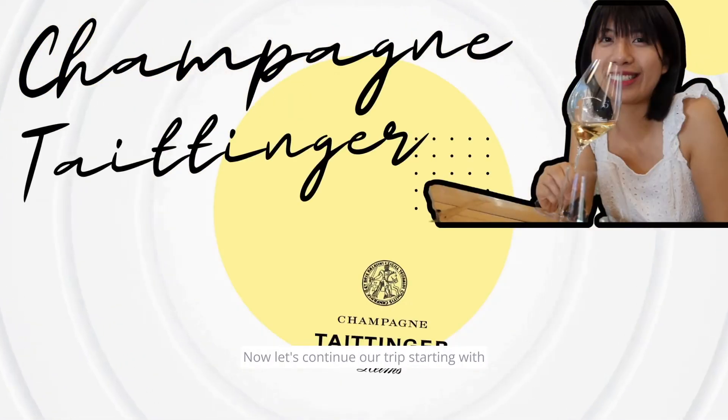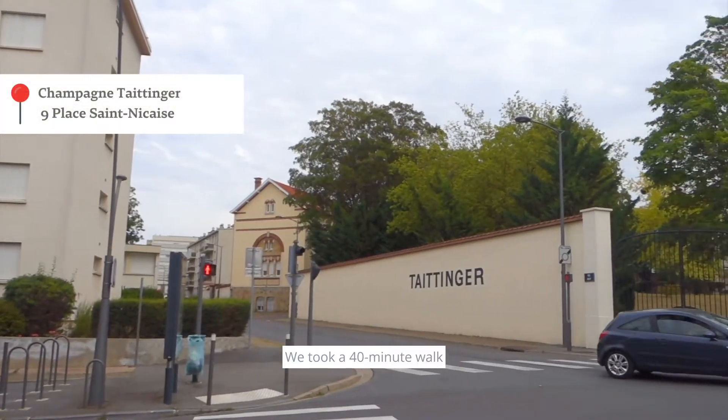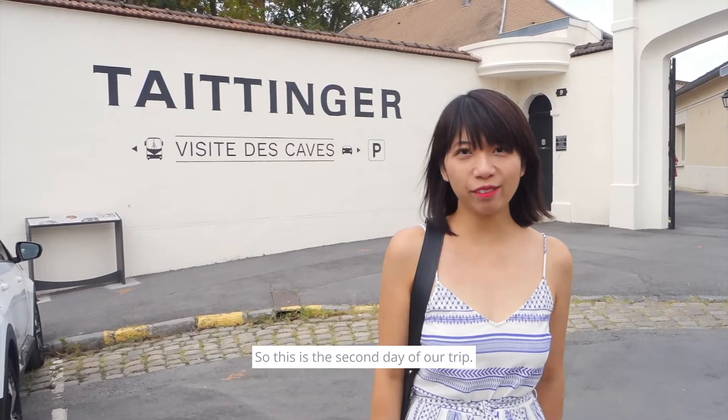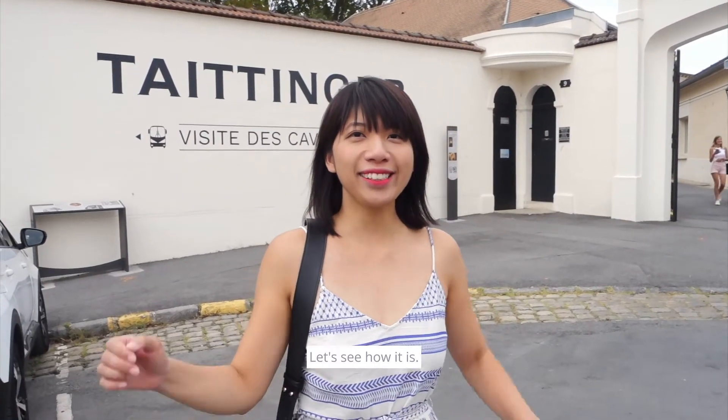Now let's continue our trip starting with the visit to Champaign Sardineshire. We took a 40-minute walk from Sardinesander in Hamps to arrive. So this is the second day of our trip. We are going to do a visit and also the tasting. Let's see how it is.